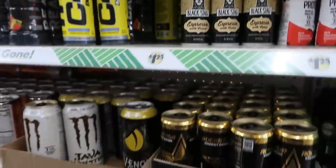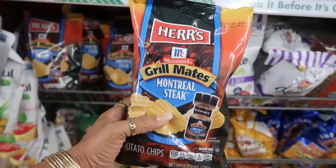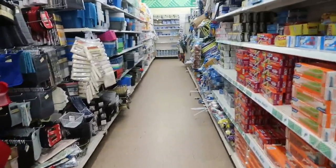And then what is this — Black Stag espresso with cream? Some coffee options. There's also some Grill Mates Montreal Steak by McCormick — oh, that's interesting! Well, this is the last row and that's gonna be it.